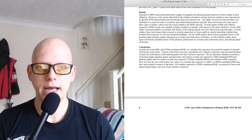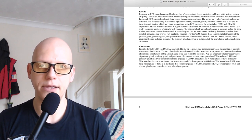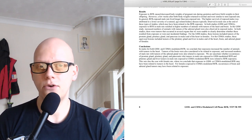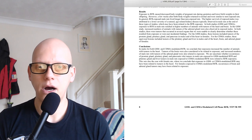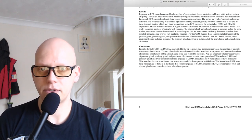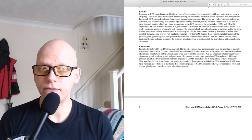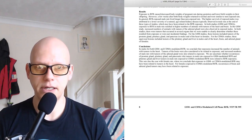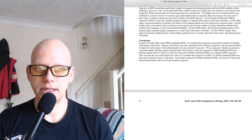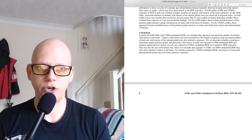Here are the results. Exposure to RFR caused decreased body weights of pregnant rats during gestation and lower birth weights in their offspring. However, a few weeks after birth, body weights returned to normal and were similar to non-exposed rats. In general, RFR-exposed male rats lived longer than non-exposed rats. The higher survival of exposed males was attributed to a lower severity of a natural age-related kidney disease typically observed in male rats at the end of these types of studies, which may have been related to the RFR exposure.